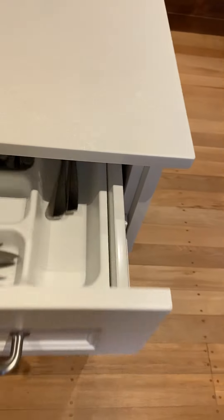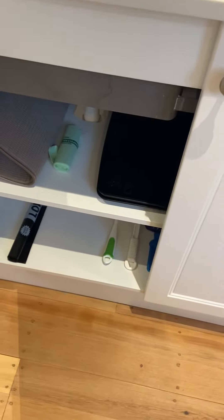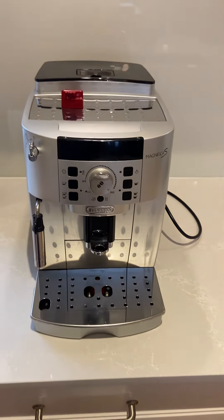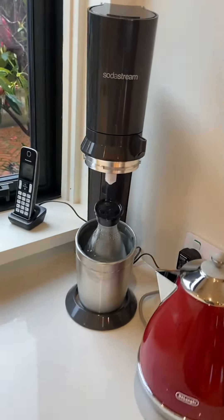Obviously there's a dishwasher. It's just some bits and bobs. You've got the double sink — a very generous double sink and sinkerator — toaster, coffee machine and soda stream.